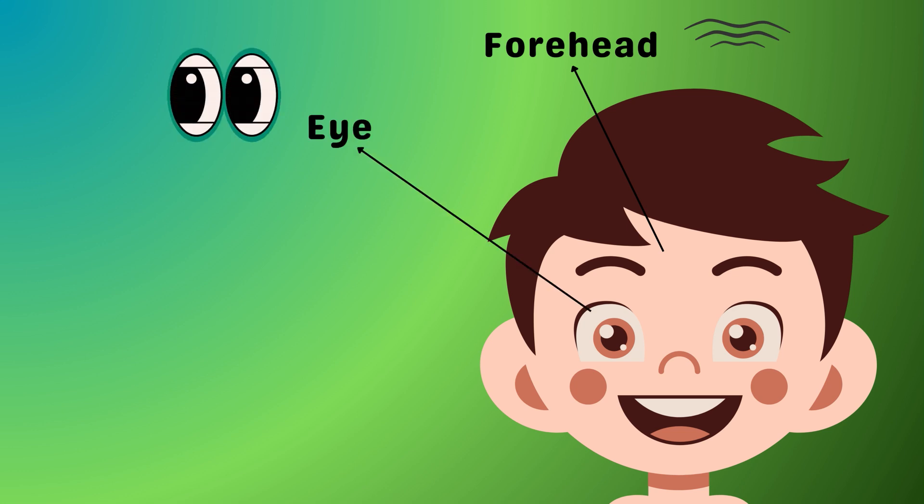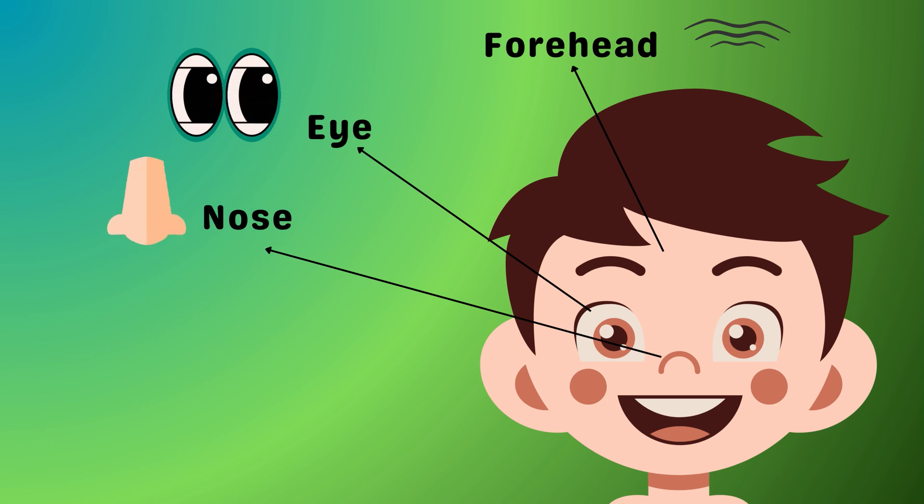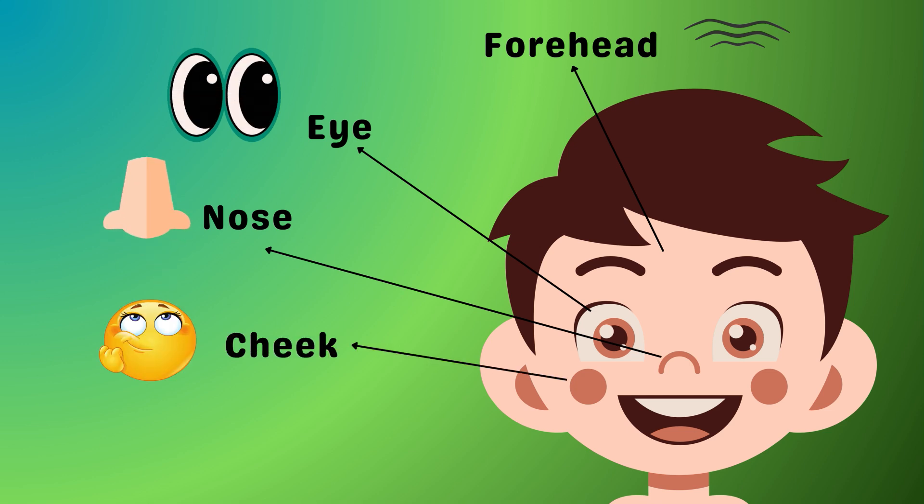Blink, blink! Those are your eyes — they help you explore the world just by looking around. And it's your nose, your very own smell detective! And those are your cheeks, round and rosy; they pop up when you smile.